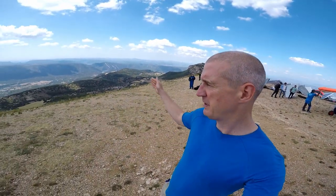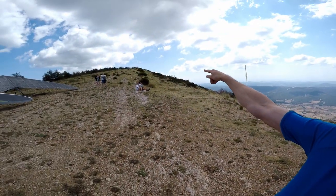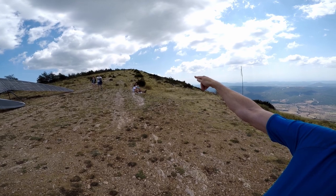The usual thing on this takeoff is to take off and turn to the left, heading over toward a rocky escarpment where you usually find a good climb. That's the usual approach — take off and turn left. I suppose you could turn right; I don't know if I've ever tried it.